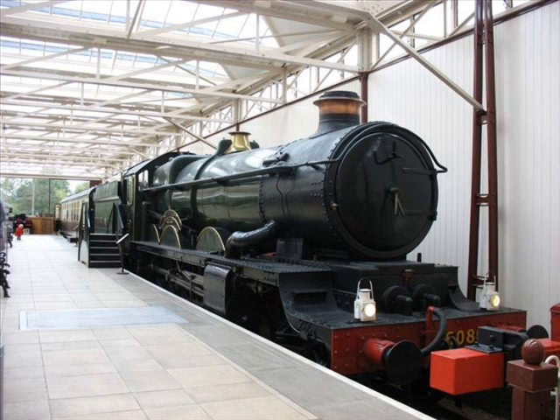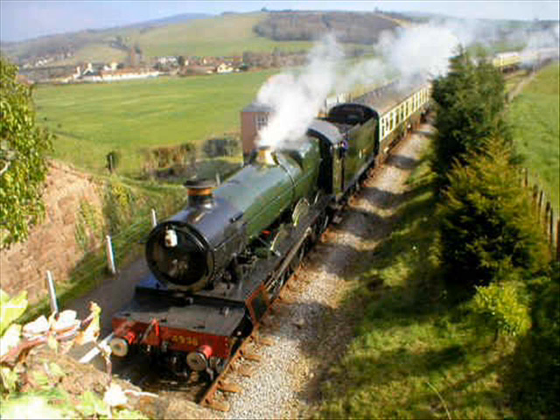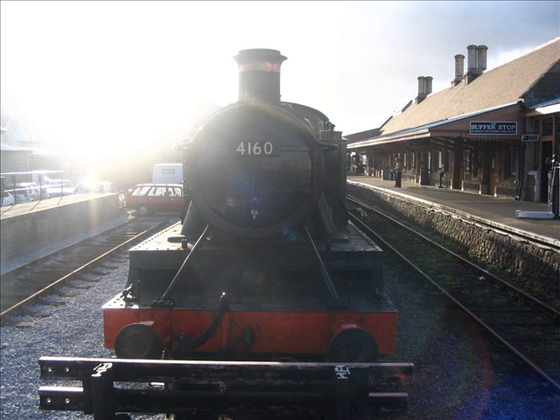The 4073 Castle Class — my favourite. The 4575 or 55XX Class. The 4900 Hall Class. The 5101 Class.